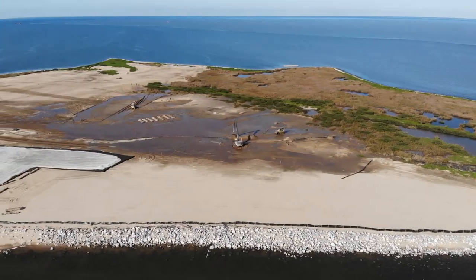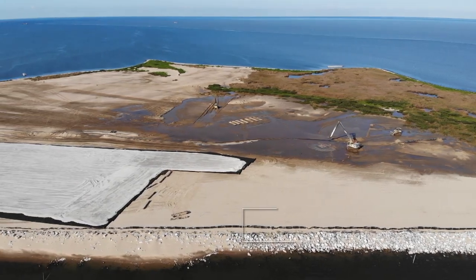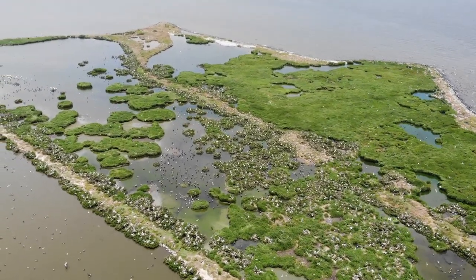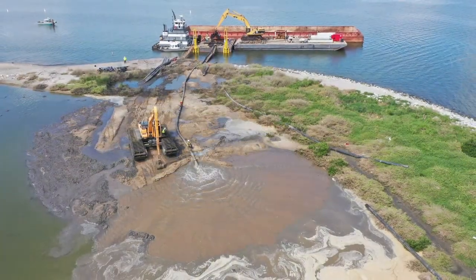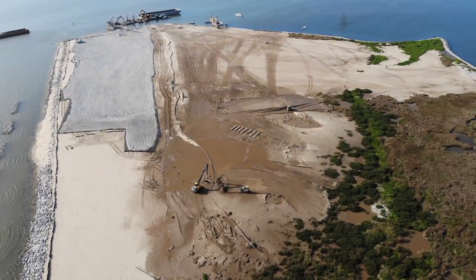This island really tells the story of the BP oil spill. It experienced extensive damage as a result of the spill and had experienced degradation for many years that was further exacerbated by the oil spill. But it also shows how much we have recovered and the amount of work done to address the damages and injuries experienced as a result of the spill.